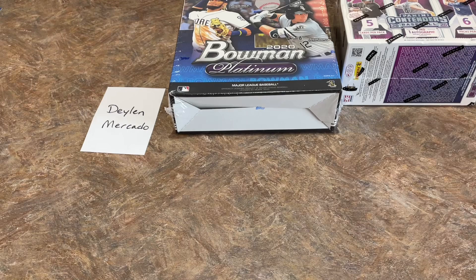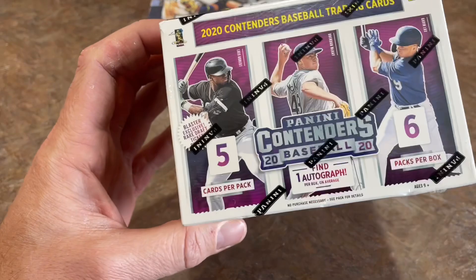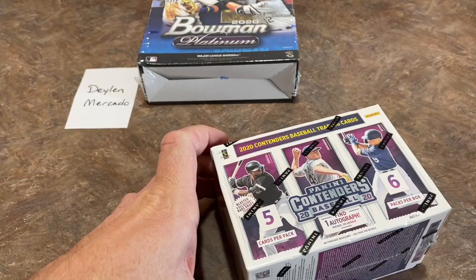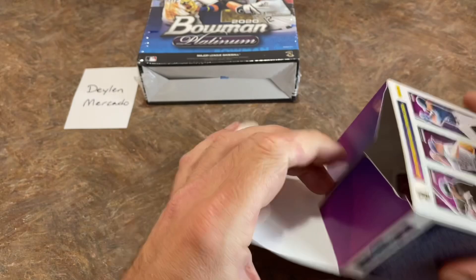We've got a Panini Contenders box right here — six packs in here, five cards per pack, and one autograph is guaranteed on average. $20 box of cards, one guaranteed autograph — not too bad. Panini's pretty good with their autographs in terms of dishing them out. Their Extra Edition product would always come with at least two hits in a blaster box for $20.